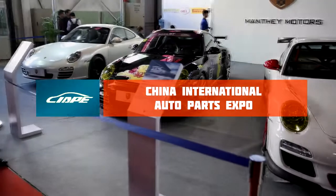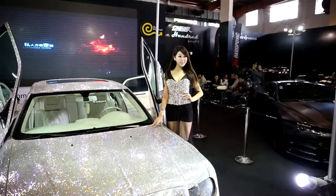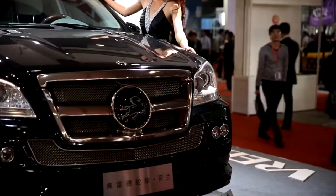CIAP, China International Auto Parts Expo, is an international automobile expo that serves as a platform for the presentation and commercialization of new products, technologies and materials.